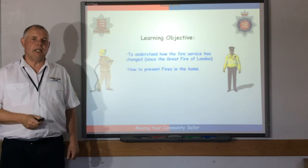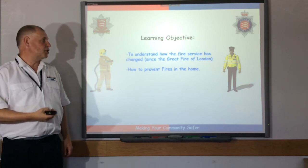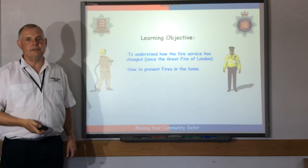Our learning objective today: to understand how the fire service has changed since the Great Fire of London, and how to prevent fires in the home.